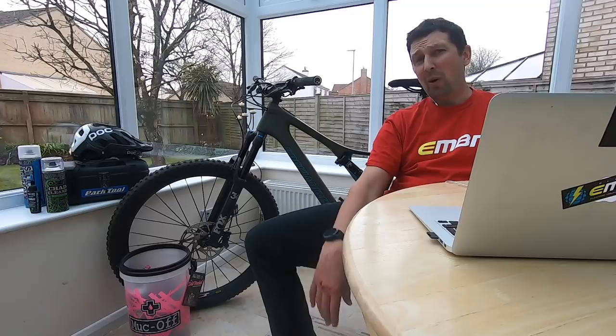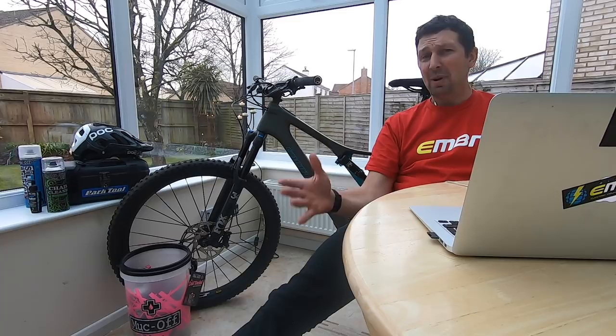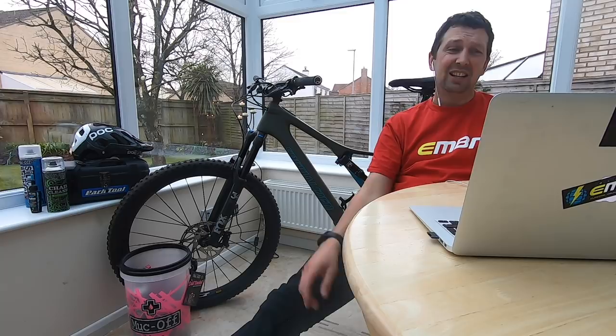That cargo bike looks a load of fun — it makes me want to get rid of my car. Maybe that doctor should get one of those and do all the runs with the medical kit on the back. Cargo bikes are very relevant at the moment in terms of taking goods and people around.